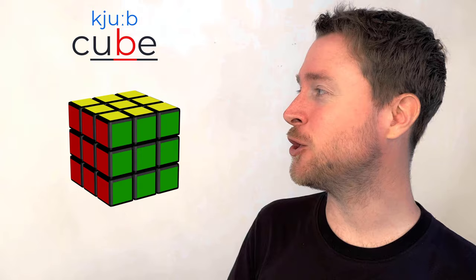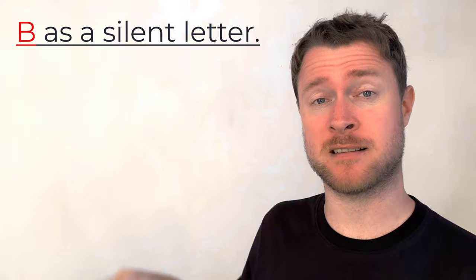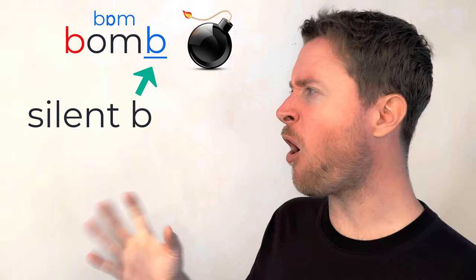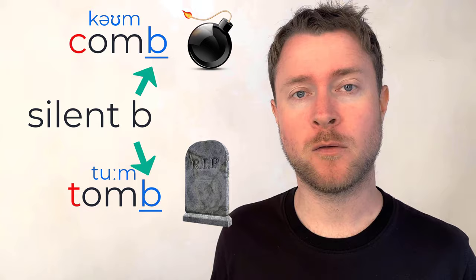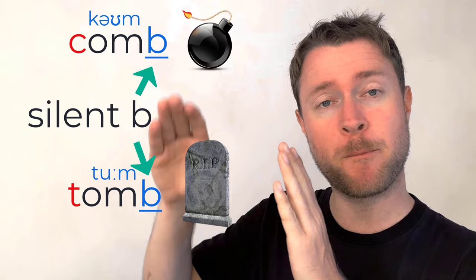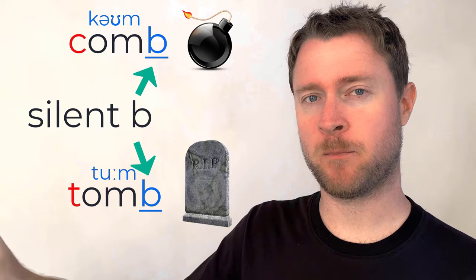As a bonus, B can often be confusing because it is a common silent letter — many words contain B but we don't say it. Words like 'bomb,' 'tomb,' and 'comb' all have the letter B at the end but it's silent. We say 'bomb,' not 'bom-b.' You can see the pattern: OMB — when the B comes after a strong consonant like M, it is normally always silent.